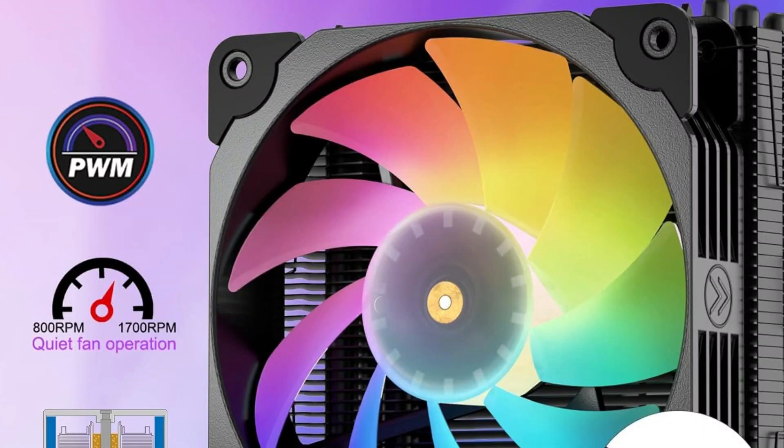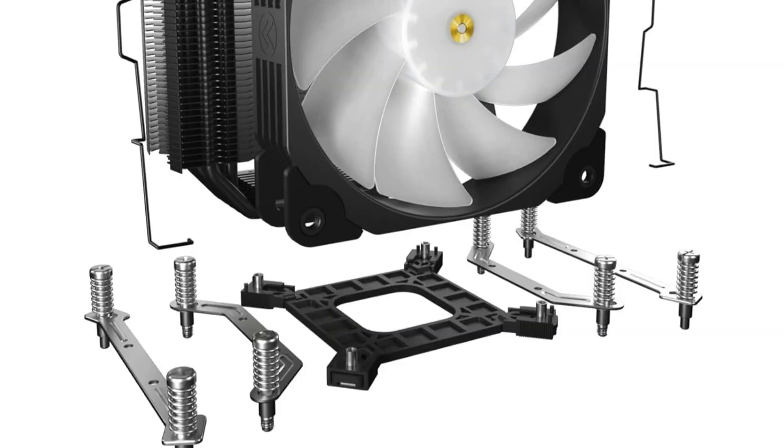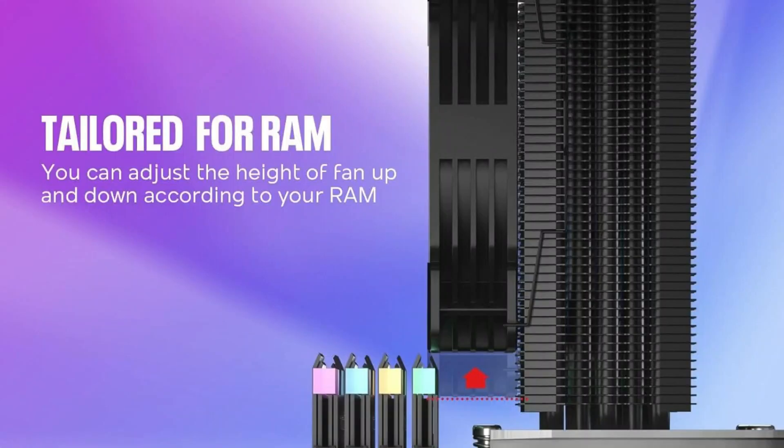Improved silent operation and excellent airflow are made possible by 9 fan blades and 8 vibration rubber pads. The Vetru V5 is a hassle-free addition to any build thanks to its user-friendly mounting method, which accommodates a wide range of motherboard layouts and offers a smooth integration process for both inexperienced builders and seasoned enthusiasts.